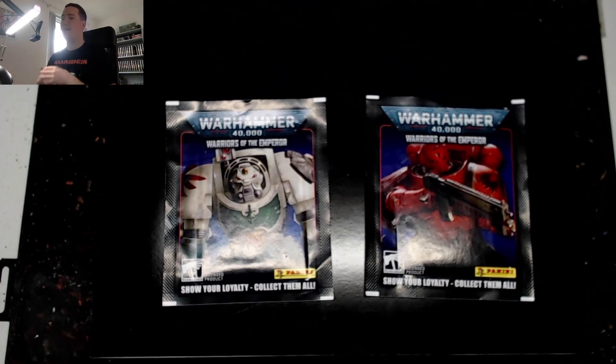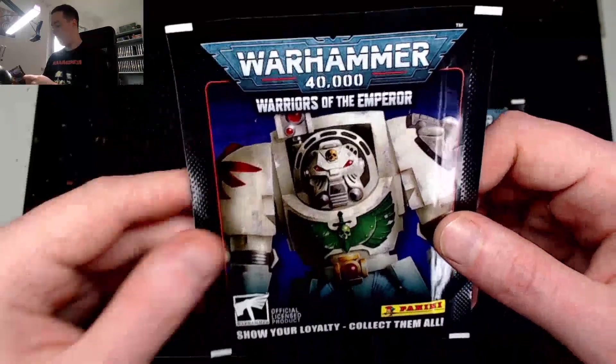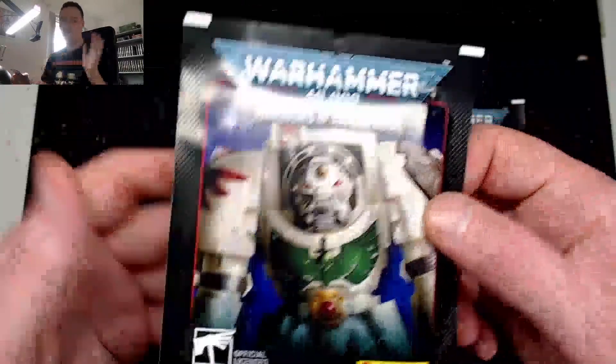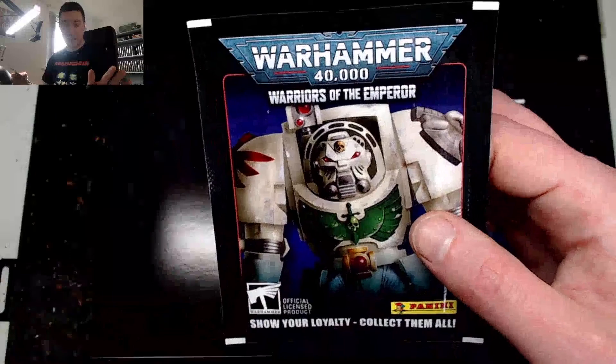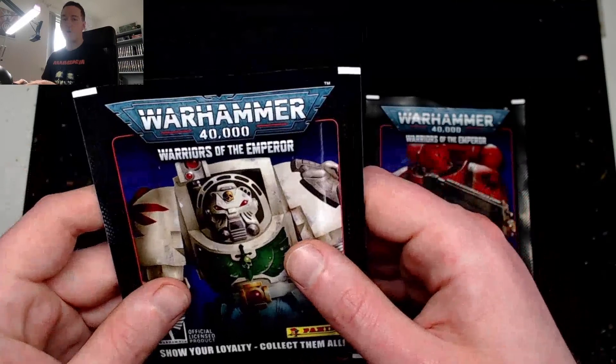Welcome to Alex Attempts Tabletop! Yes, this is exciting — we're gonna do a one-off Panini Warhammer Worries of the Emperor sticker packet opening. I was in the supermarket today, I saw these and I thought why the heck not, it'd be kind of fun. I know I'm 28 and not eight years old, but...